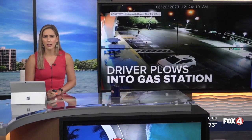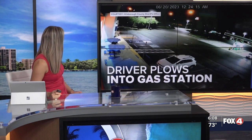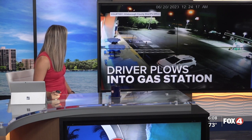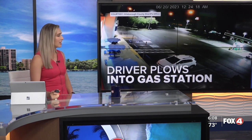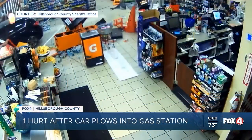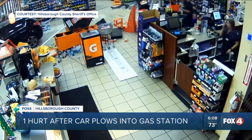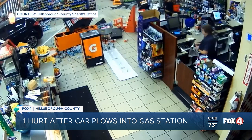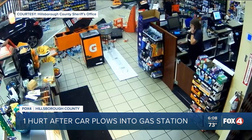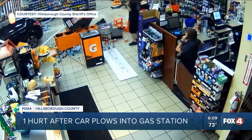Take a look at this incredible video: a driver plowing right into a gas station as a man was walking right inside. This happened in the Tampa area. Deputies in Hillsborough County say that the driver, Anthony K. Tosh, slammed right into the front doors of Travel Centers of America and hurt the person walking inside. The sheriff called this a miracle that the victim didn't have more serious injuries. Deputies believe Tosh did this on purpose, and he's now facing criminal mischief charges.